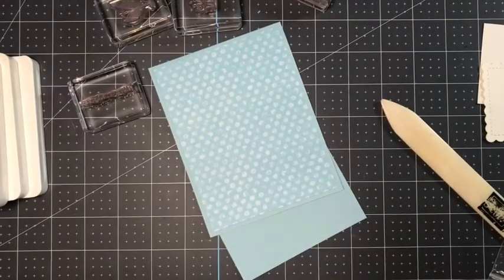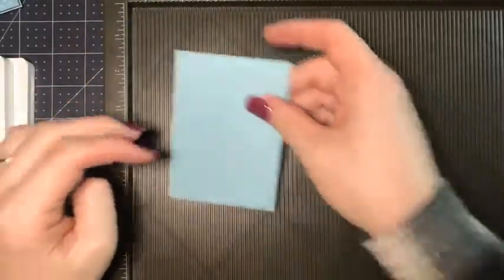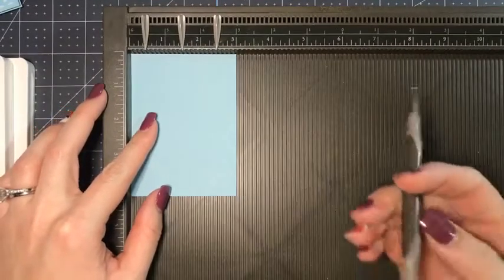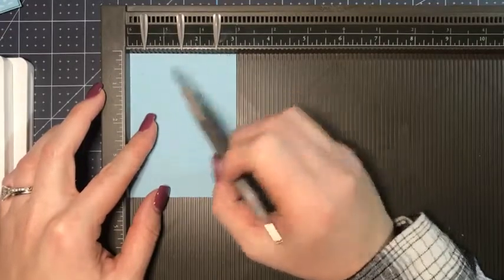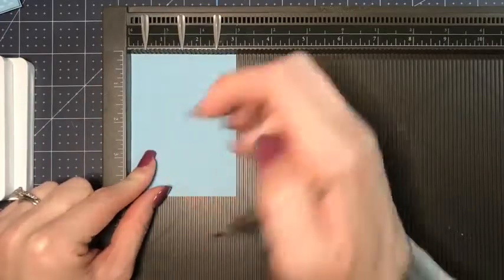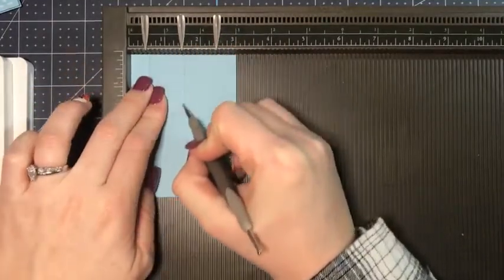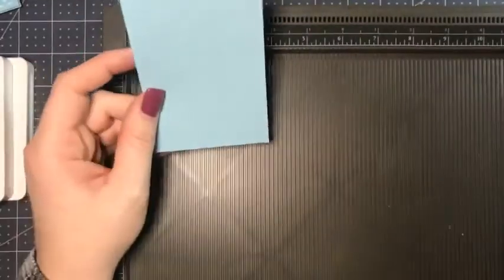This is the piece we're going to score to hold it up on the desktop. I wanted to use the Simply Scored tool in class because I really like the definition of the score marks it gives — it feels like a deeper score compared to the paper trimmer scoring blade. I have my tick marks at half an inch, one and a half, and two and a half inches. We're going to put the paper in portrait, then score all the way down using even pressure and a straight score.